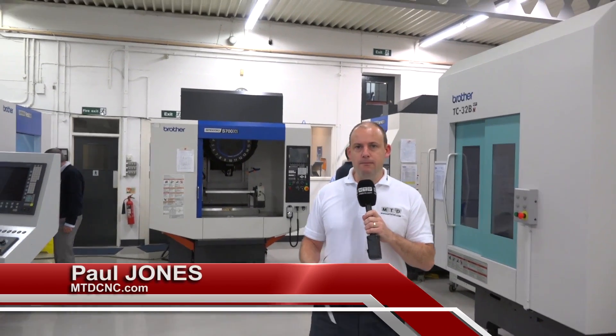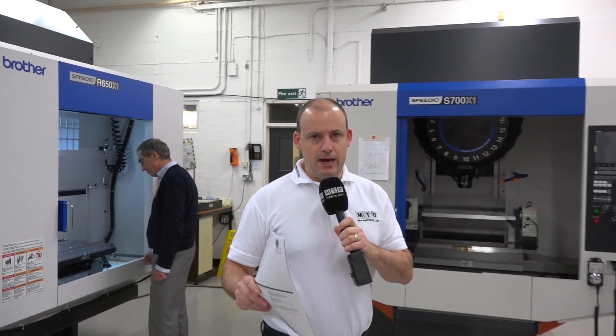I'm inside Whitehouse Machine Tools showroom. Behind me, we've got a range of Brother machines — a very popular machine that they sell here. I'm going to meet with Tom Hughes, who's the sales director. This is a new model, and we're going to find out a bit more about it.